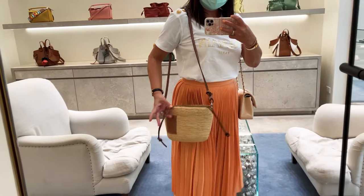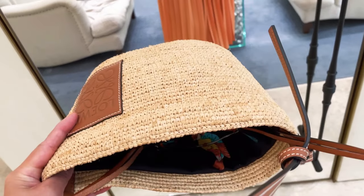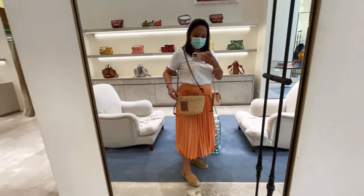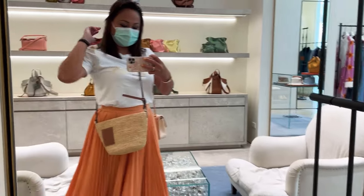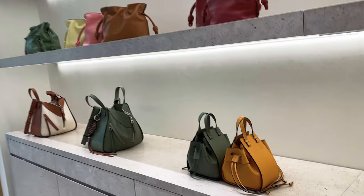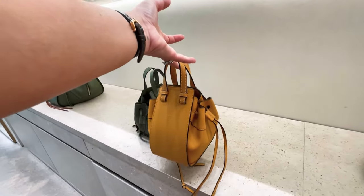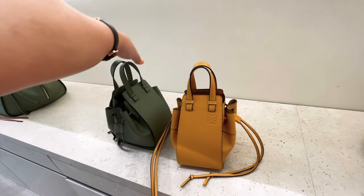The next stop is Louis Vuitton again. I really wanted to buy a raffia or basket bag because I'm going on a beach holiday and a raffia handbag is perfect for that. They have two versions — one with a pouch and one with a zipper, which I really like. They also have the Hammock handbags in many colors, including mustard yellow and army green, which I really like as well.